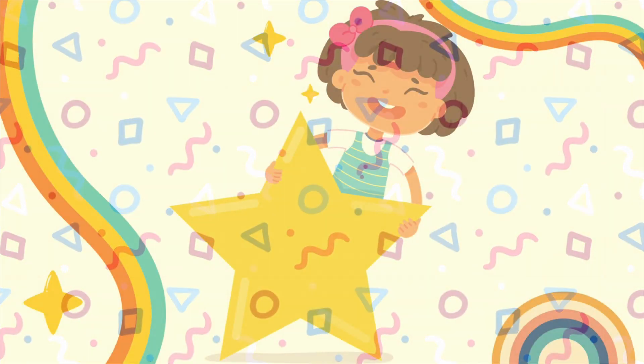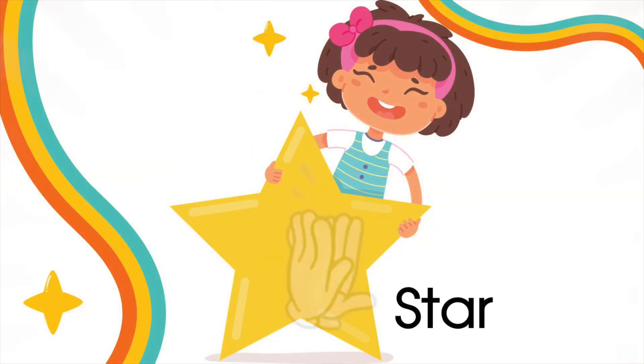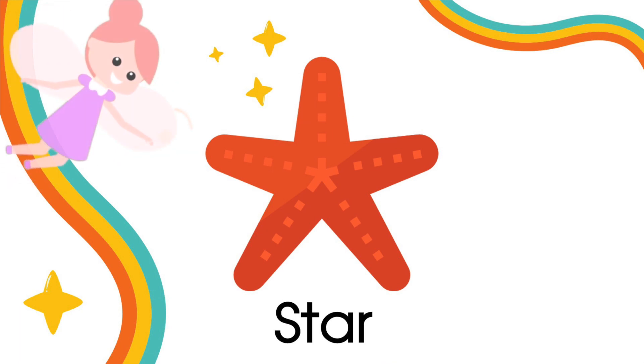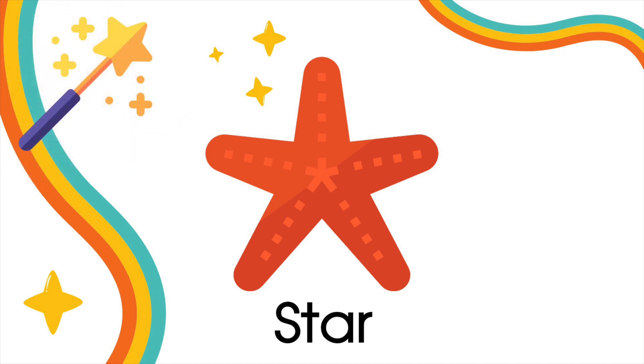I'm sure you can recognize the next shape. Yes! A star! We can see stars in the sky. And at the sea, we can find starfishes. But also, magic fairies have a star-shaped wand. Correct!